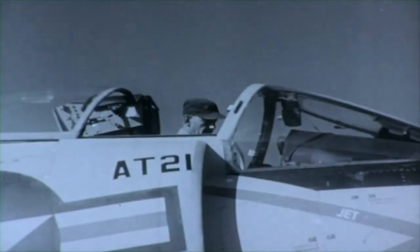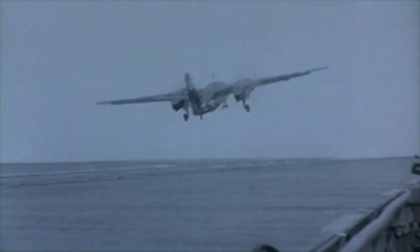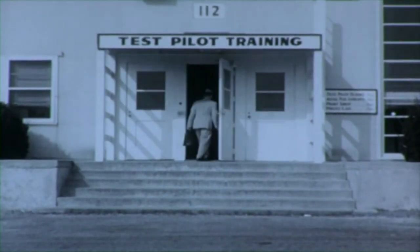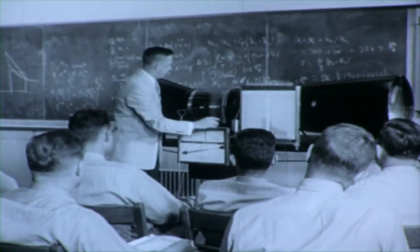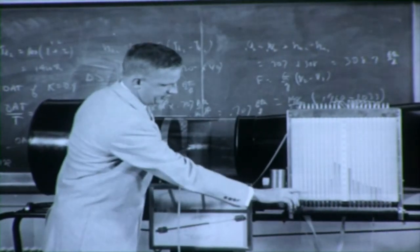In the armament test section, the capabilities of an airplane to accomplish its design purpose in battle are determined. The actual flight testing of an aircraft under different stress situations finally determines its acceptability for naval use. To provide qualified pilots for testing aircraft, the test center maintains a test pilot school. This highly select school takes experienced fleet pilots and gives them an intensive six-month training course. The course includes academic studies, engineering courses, and many hours of practical flight evaluation. Upon completion of the course, these future test pilots will know how to properly flight test and evaluate new aircraft.